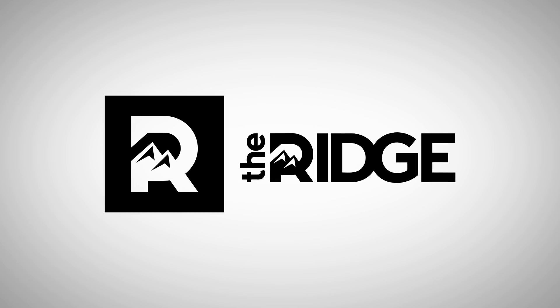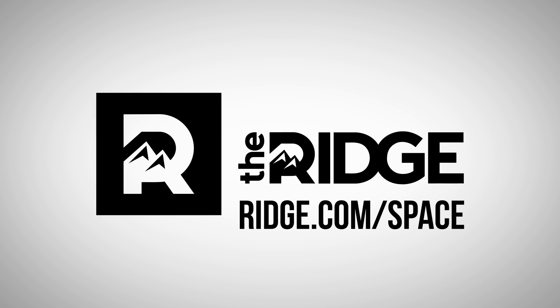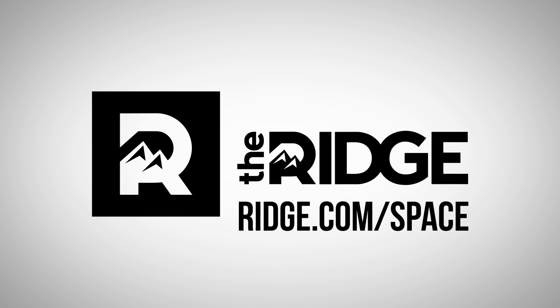This episode is sponsored by The Ridge. Go to ridge.com/space and use promo code SPACE to get 10% off your next order.